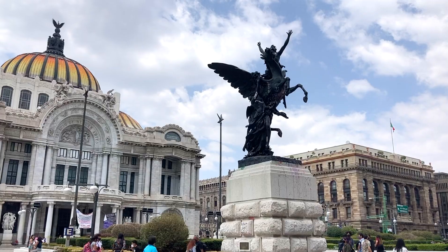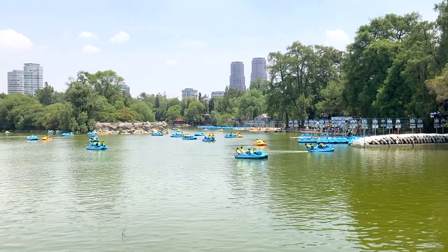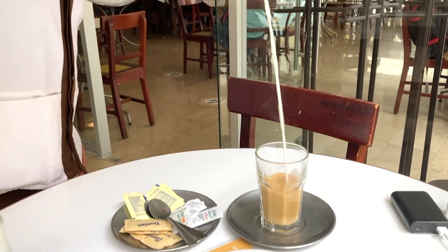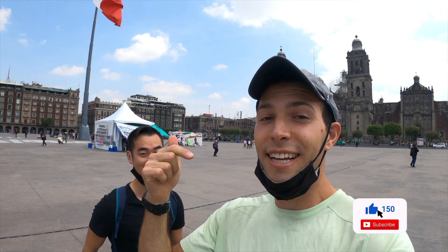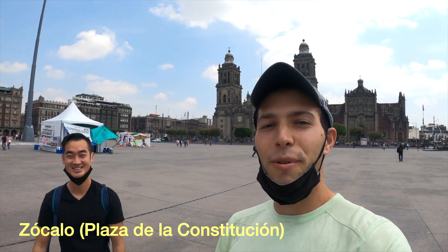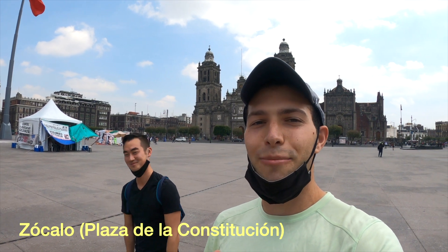Good morning guys and welcome to a new vlog. I am here in Mexico City, which is my first destination here in Mexico. I am reunited with Stone — if you don't know Stone, go check out my Hawaii series because he is in all of those videos. We are starting off the day here in Zócalo, formerly known as La Plaza de la Constitución, which is the biggest plaza here in Mexico City. We are going to walk around and I will be showing you guys all that Mexico City has to offer.